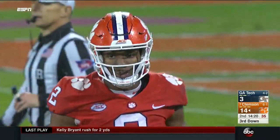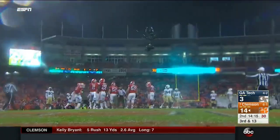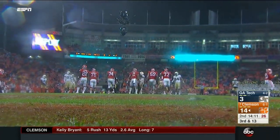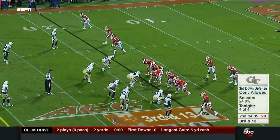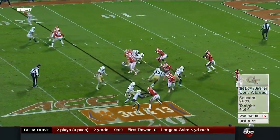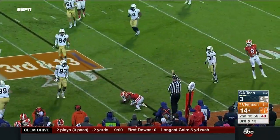Bryant again briefly looks downfield, takes off, and is hammered right away by Victor Alexander. That last drive spread the ball around — seven different players had a touch on eight plays. That's what Dabo Swinney, Jeff Scott, and Tony Elliott want to see: distribution, different people getting involved. It makes it so hard on a defense when you don't have obvious tendencies about who's getting the football. Bryant's been good on third down and Tech has not been able to get off the field.